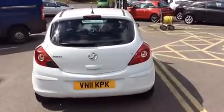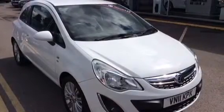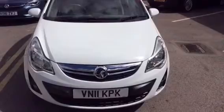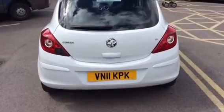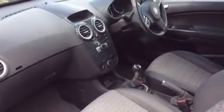This vehicle has had one owner from new and a mileage of 34,805. The specification includes alloy wheels with front fog lights, fantastic boot space with a 60-40 split rear seat, half leather interior, heated seats, heated steering wheel, 5-speed manual gearbox, and cruise control.